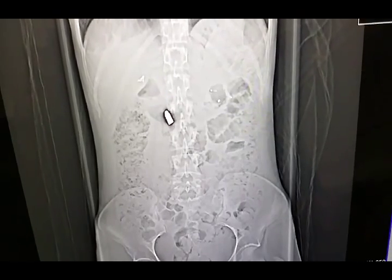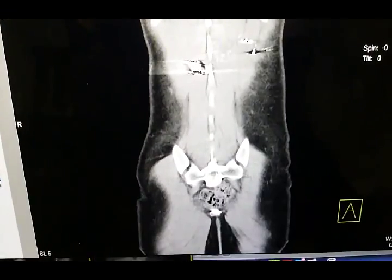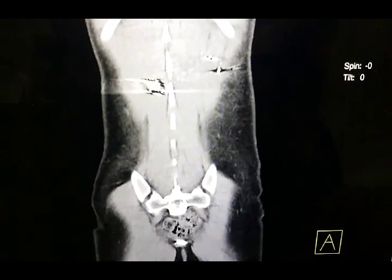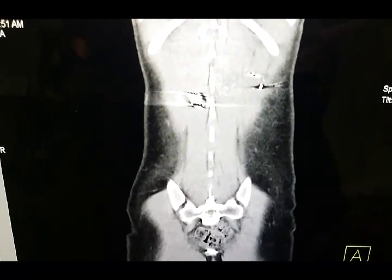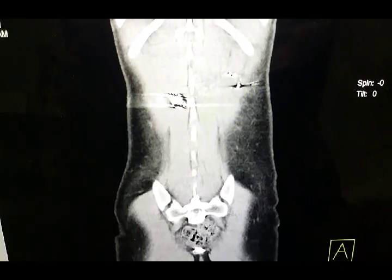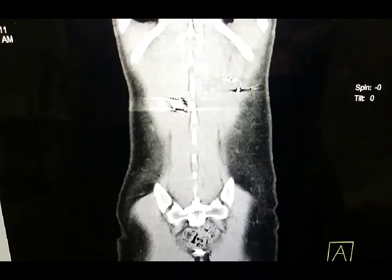...bullet lodged in the paraspinal soft tissue. We had to be certain that there were no metal fragments within the spinal canal that could have caused damage to the spinal cord during the MRI, which is mandatory prior to spinal cord neurostimulation.